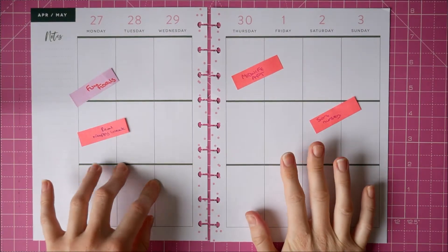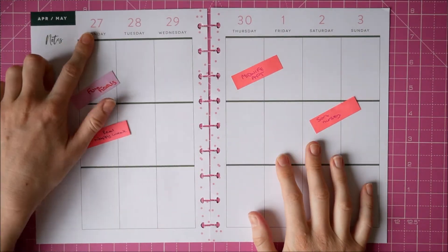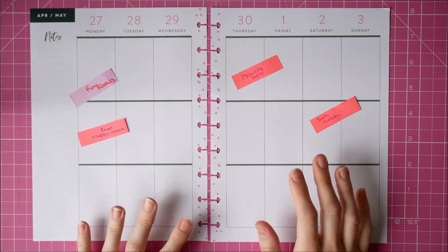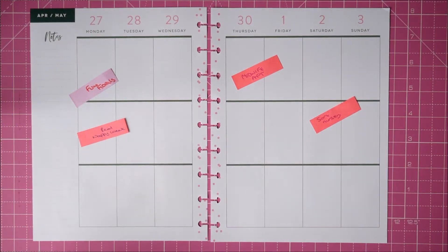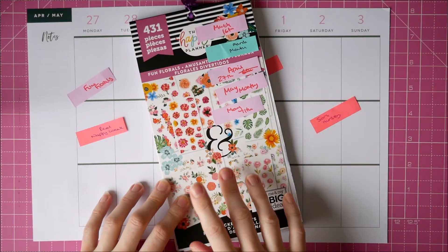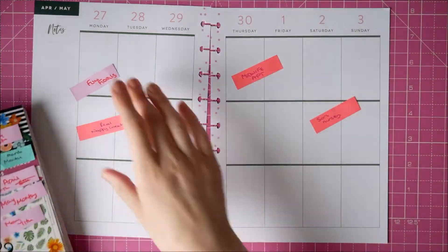Hi everyone, I'm back with another plan with me for the 27th of April in my classic happy planner. This week I'm using my fun florals sticker book to make a change from the squad life stickers.